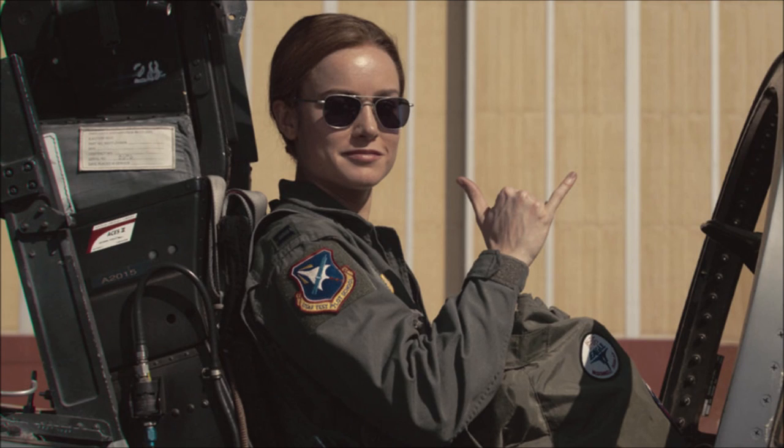Hey guys, Ben here and welcome back to another video. Today we're going to be doing a video on the Captain Marvel post-credits scene, so if you do go on to enjoy the video, please be sure to leave a like and a comment and subscribe if you're new, so you don't miss any Marvel videos later this year.